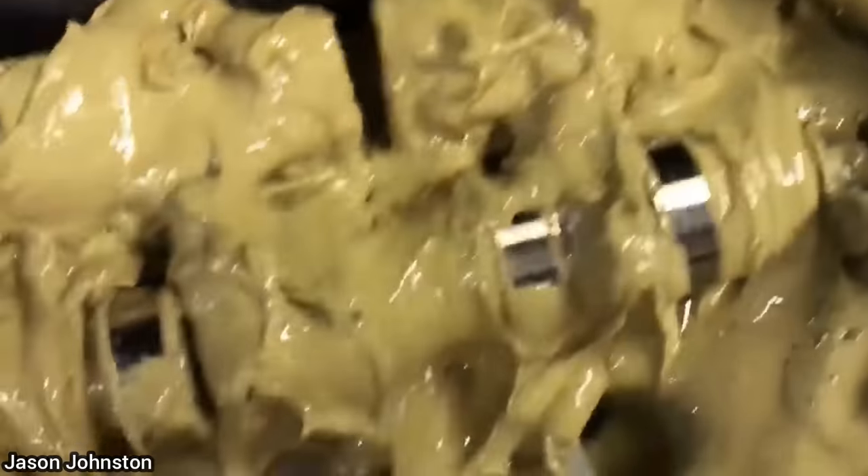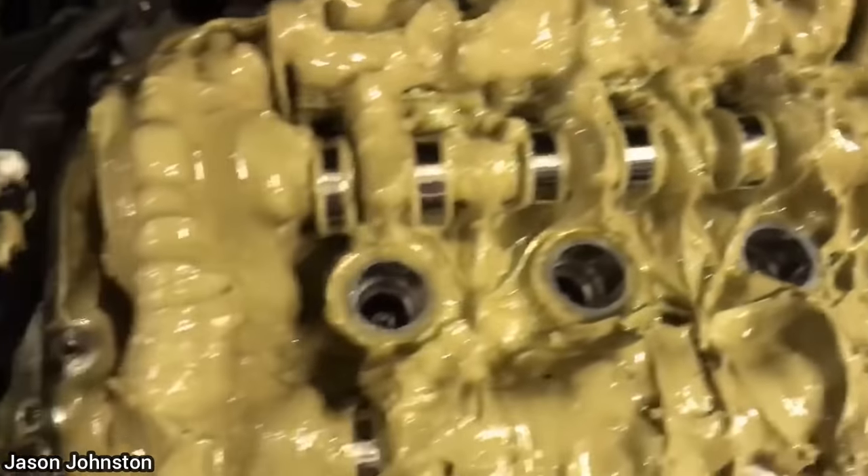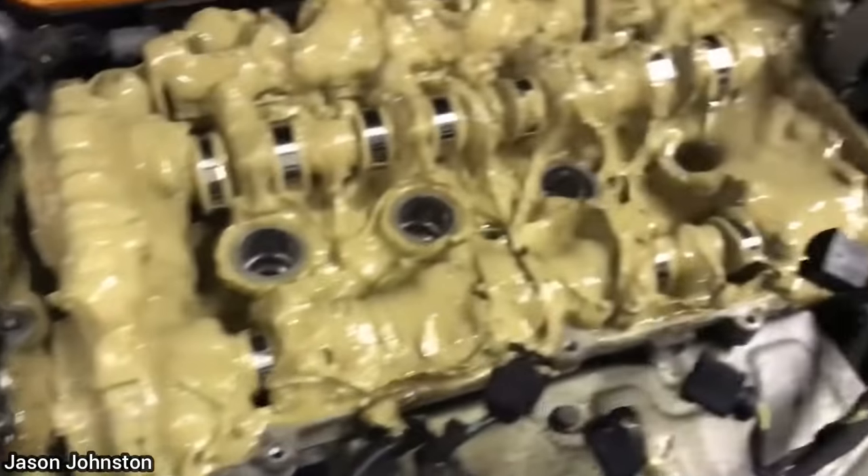Unfortunately, this most likely happened before the customer bought the car, and it'll now require the engine to get replaced as it was driven for quite a while in this condition and overheated.